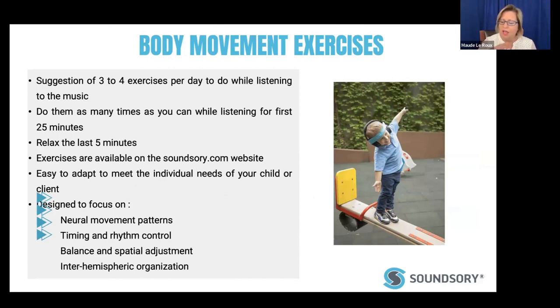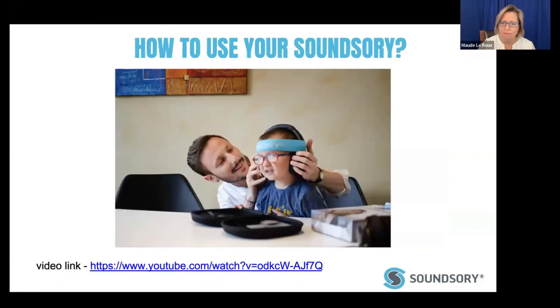As a complement to the Sound Sery program, there are body movement exercises accessible on the website once Sound Sery has been purchased. You can do three to four exercises per day and choose them as needed. Some practitioners may design their own exercises pertaining to individual client needs — it's a flexible tool. The focus is on the nervous system, rhythm control, and balance, and since both ears are engaged, both hemispheres are stimulated.